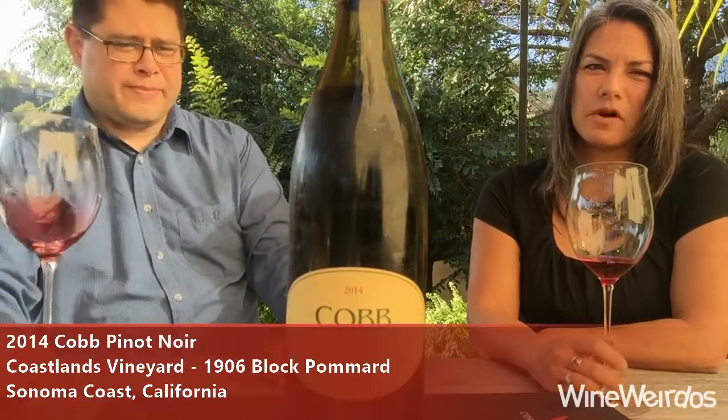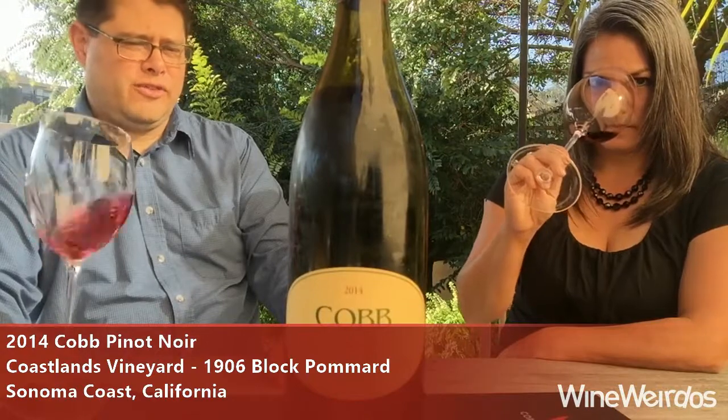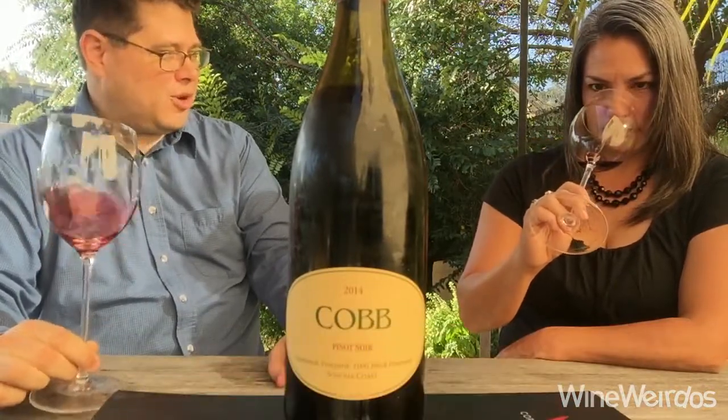Mike for Wine Weirdos. Tammy Wong with Wine and Tammy Time. Let's check out a 2014 Cobb Coastlands Vineyard 1906 Block Pommard Pinot Noir out of Sonoma Coast.